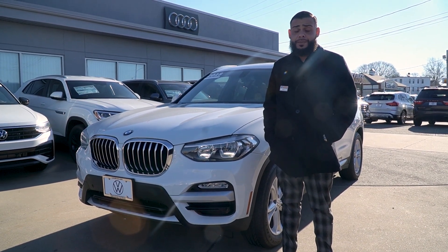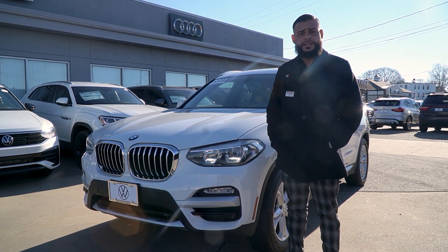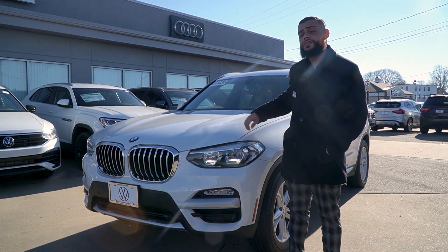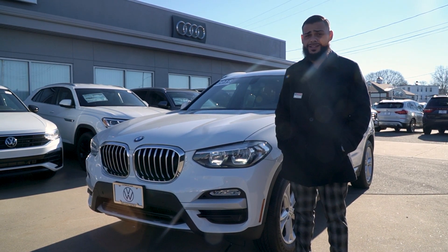Hey Victor, this is Ryan over at Audi VW. We had a brief moment in the parking lot where we met. You gave me your information yesterday, so I wanted to take a quick minute and do a walk-around video of the 2018 BMW X3 with 41,000 miles. Stay tuned.